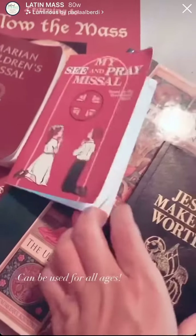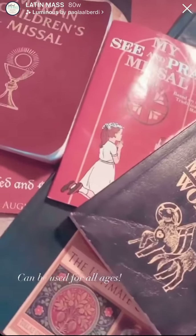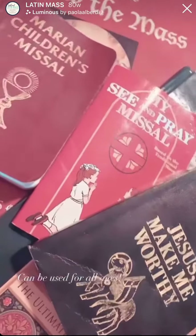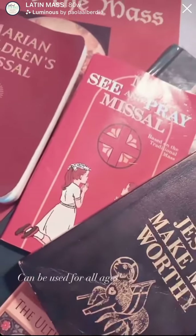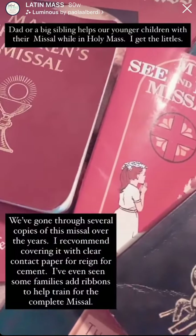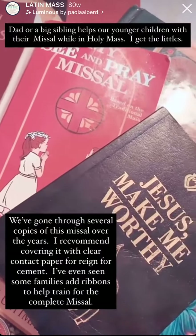These missals I used from the earliest point — infancy and also young toddlers. These are generally used by my non-readers. From this, they graduate about the First Communion time to the other missal. Even if they're not reading, they're already engaged enough to want to follow along with a sibling who usually helps them through it.